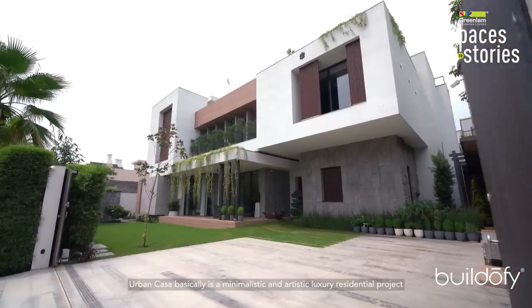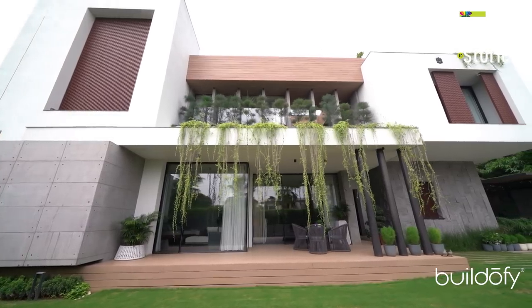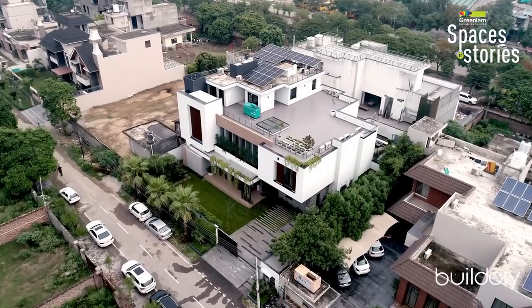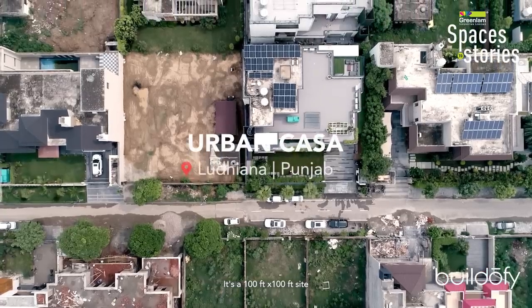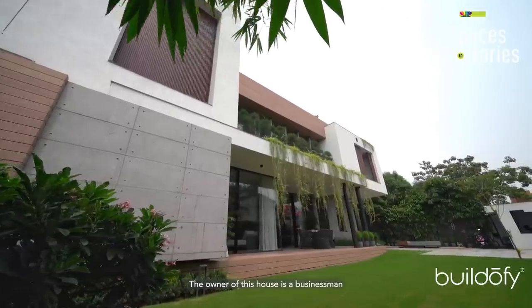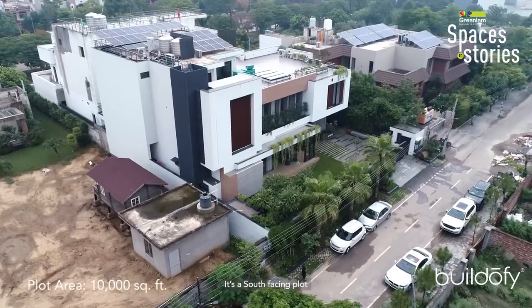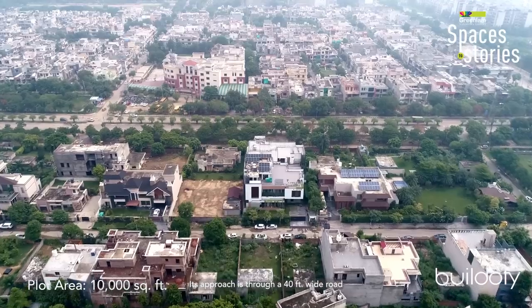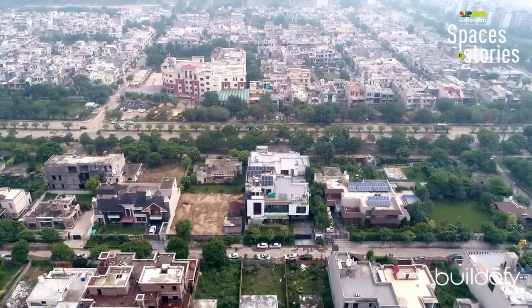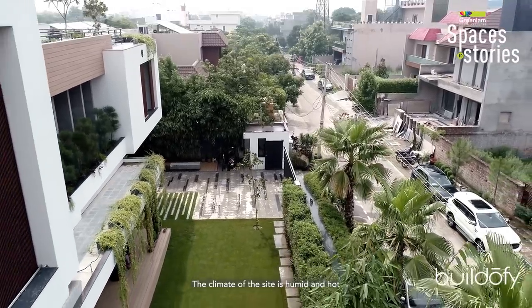Urban Casa is a minimalistic and artistic luxury residential project located in Ludhiana. It's a 100 feet by 100 feet site. The owner of this house is a businessman with four family members. This is a south-facing plot with a 40-feet wide road approach. The climate of the site is humid and hot.